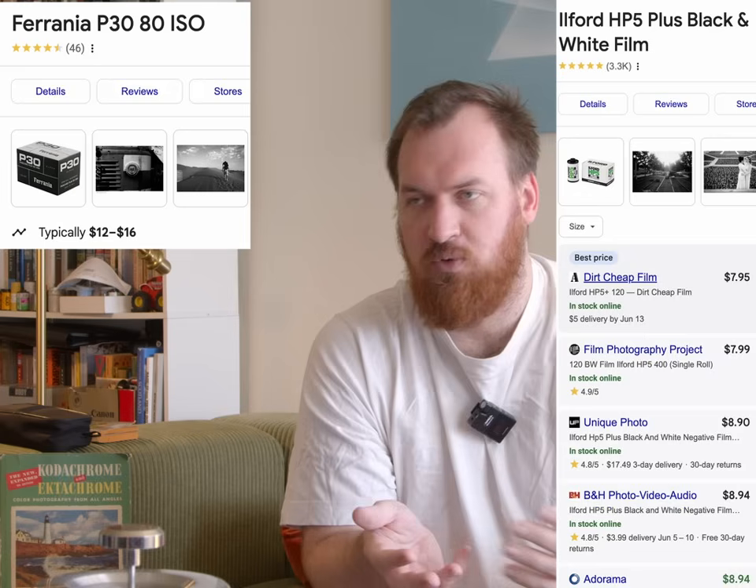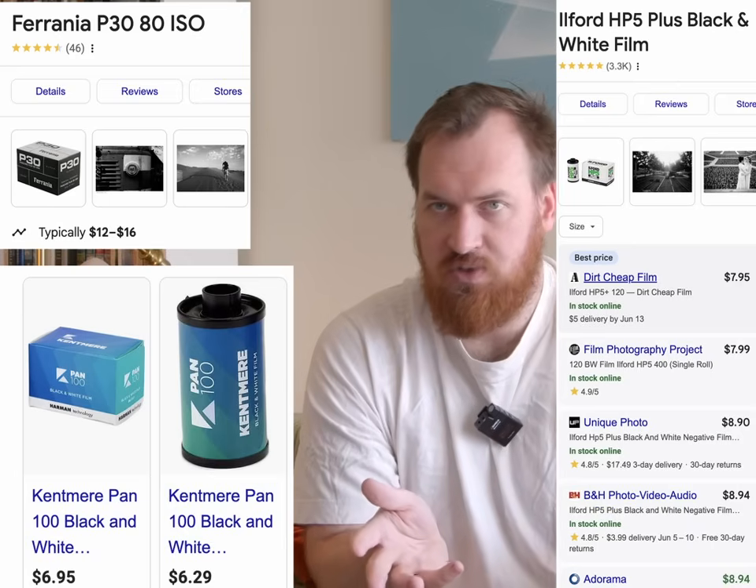Something like Ferrania, which is a film I really love, comes in at a pretty premium price — it's hard to justify getting a premium-priced, very slow black and white film when you can get HP5, probably two rolls for one roll of Ferrania, or two or three rolls of Kentmere. A lot of people aren't going to notice the difference, especially if you're just getting into photography. The fact that they're also hoping to release a peel apart film means they're introducing something that diversifies their brand, rather than just being another company making generic black and white film.